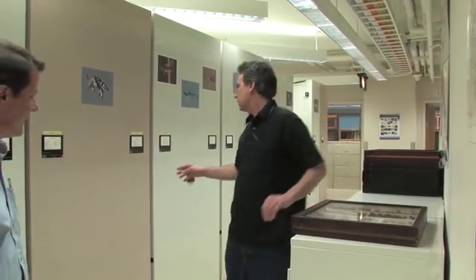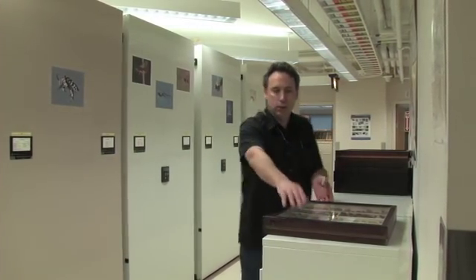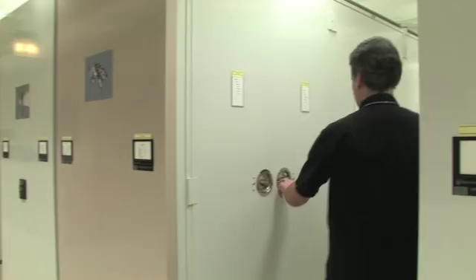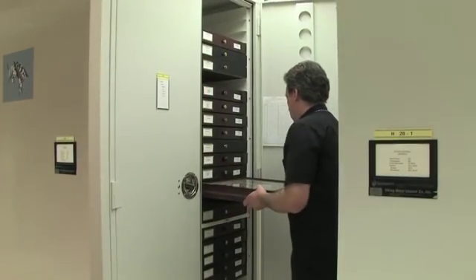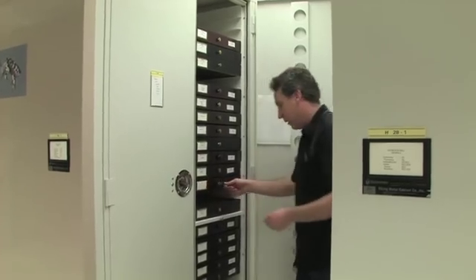We store these bees in this special compactor. So as soon as it opens, I'll put these away and show you some of the other bees. Let me put away these bumblebees and show you some of the other types of bees that we have in our collection.